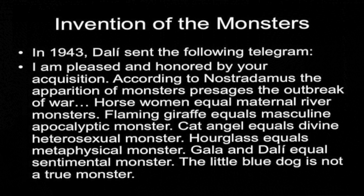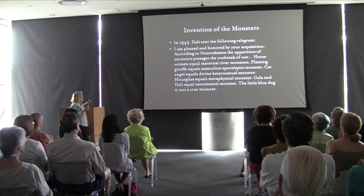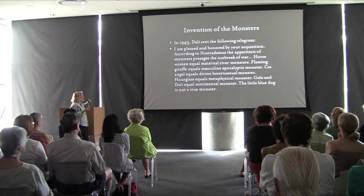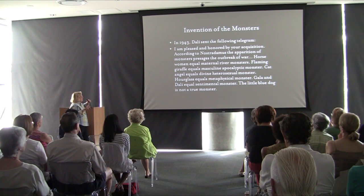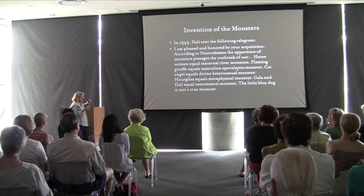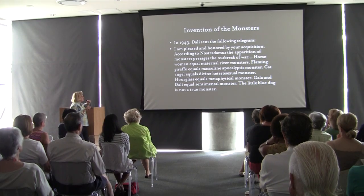When the Chicago Art Institute acquired this in 1943, Dalí sent a telegram: 'I am pleased and honored by your acquisition. According to my doctrine, the apparition of the monstrous presages the outbreak of war. Horse-woman equals maternal river monsters. Flaming giraffe equals masculine cosmic monsters. Cat-angel equals divine heterosexual monster. Hourglass equals metaphysical monster. And Gala and Dalí equal sentimental monster. The little blue dog is not a true monster.' The curator told me that telegram tells him a lot.